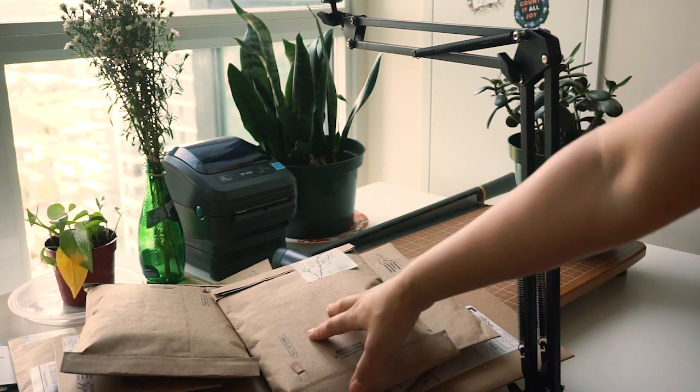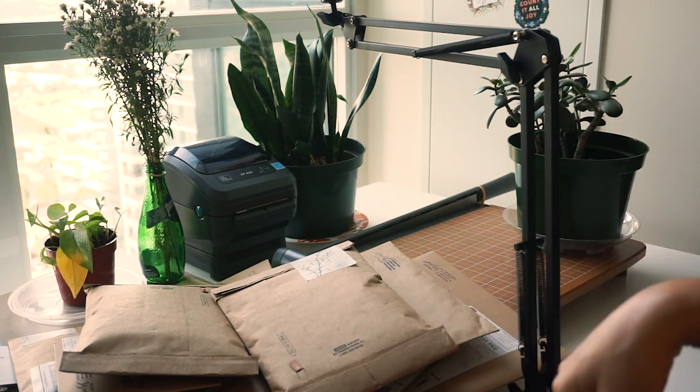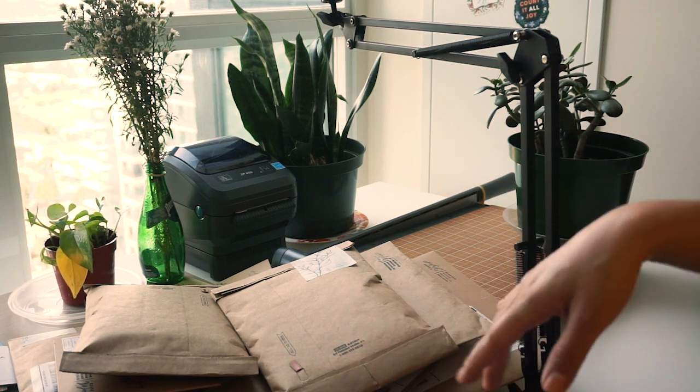I packed a bunch of orders. I haven't had this many orders all throughout summer, but I did a little sale last week on bookmarks and so that got me going.